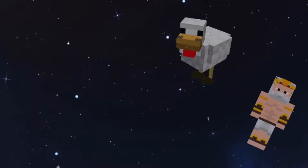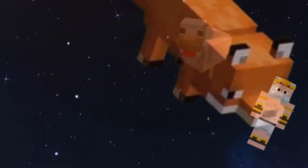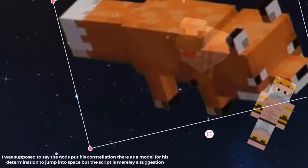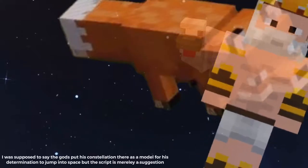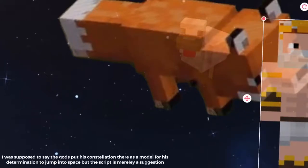But then Vulpecula — he didn't like that. So he jumped into the stars too, and he ate Anser. And that's the end. And then the Greek gods were so impressed, they turned it into a constellation.